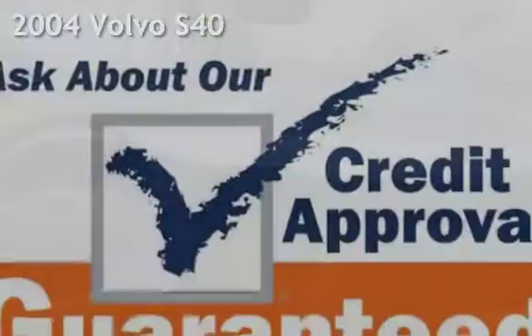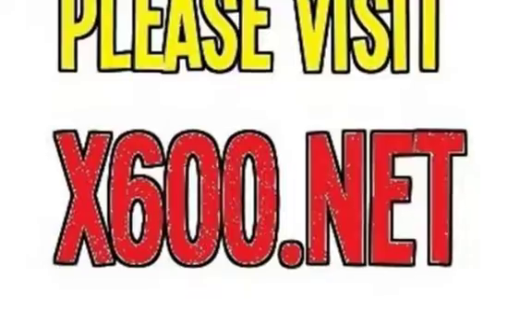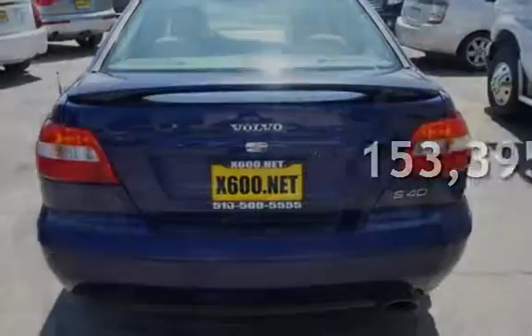This four-door sedan has a four-cylinder, one-liter i4 engine, with front-wheel drive and an automatic transmission. This Volvo has less than 154,000 miles on the odometer.